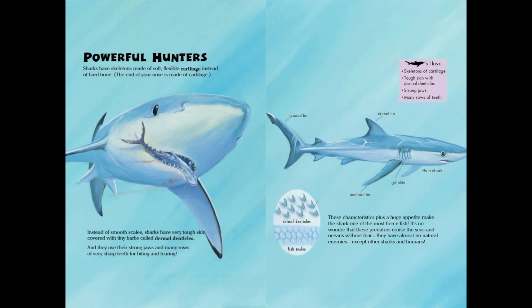These characteristics, plus a huge appetite, make the shark one of the most fierce fish. It's no wonder that these predators cruise the seas and oceans without fear. They have almost no natural enemies, except other sharks and humans.